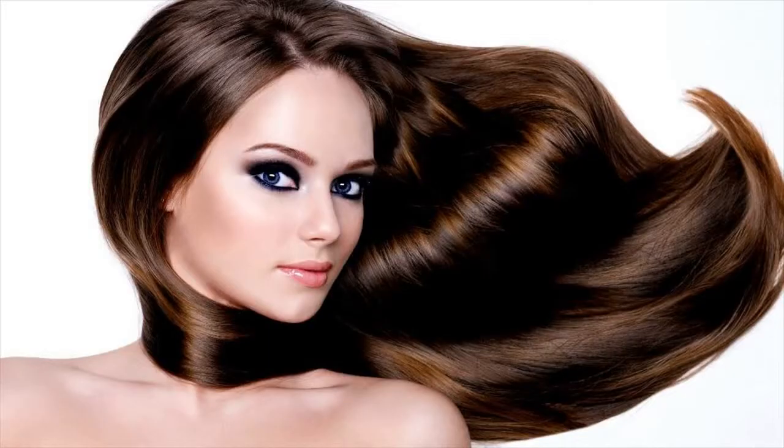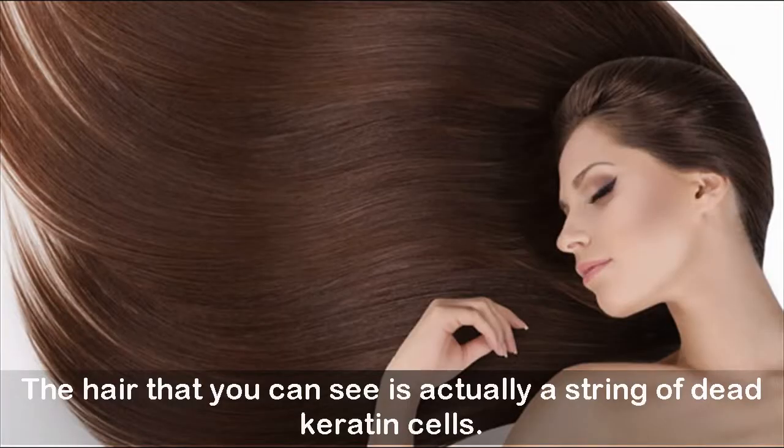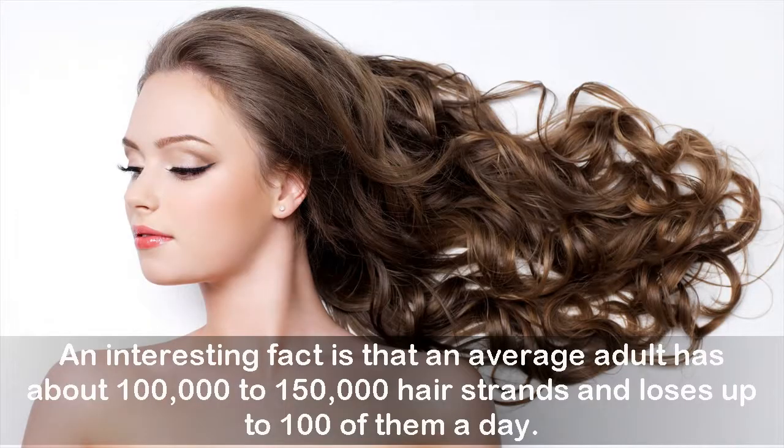Our hair is made up of a protein called keratin, produced in the hair follicles. As follicles produce new hair cells, old cells are pushed out through the surface of the skin at the rate of about six inches a year. The hair you can see is actually a string of dead keratin cells. An average adult has about 100,000 to 150,000 hair strands.